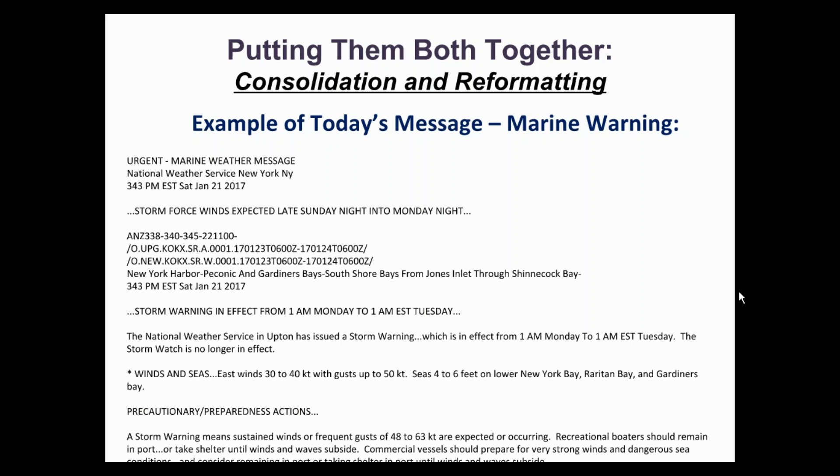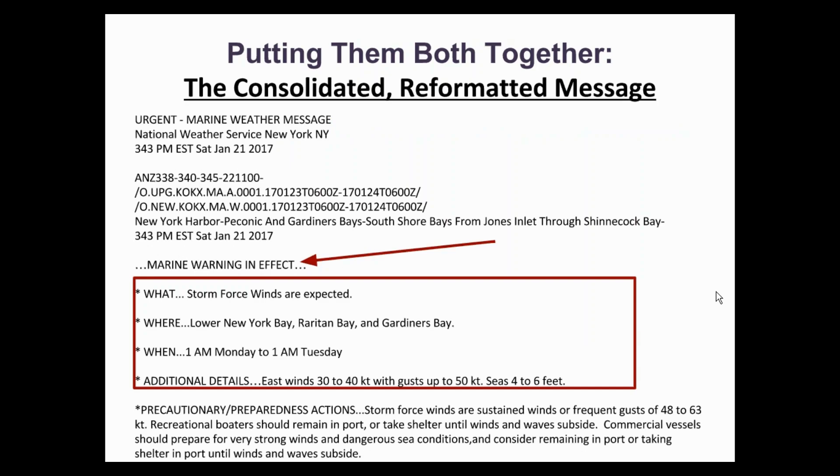Here is an example of a storm force wind warning that is currently used. Notice the new format using the what, where, when, and additional details framework. I would also like to note that we are considering replacing the additional details section with one called impacts. There is a specific question about this in the survey.